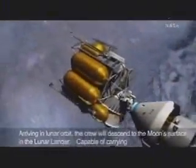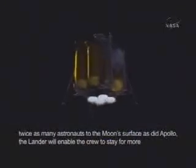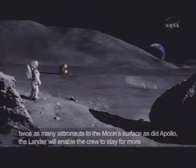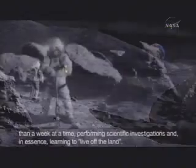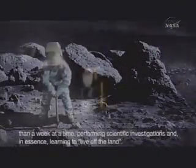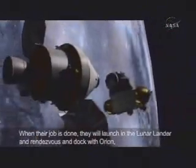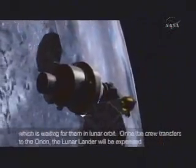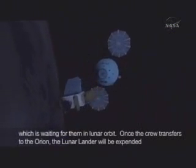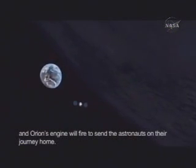Arriving in lunar orbit, the crew will descend to the Moon's surface in the lunar lander. Capable of carrying twice as many astronauts to the Moon's surface as did Apollo, the lander will enable the crew to stay for more than a week at a time, performing scientific investigations and, in essence, learning to live off the land. When their job is done, they will launch in the lunar lander and rendezvous and dock with Orion, which is waiting for them in lunar orbit. Once the crew transfers to the Orion, the lunar lander will be expended, and Orion's engine will fire to send the astronauts on their journey home.